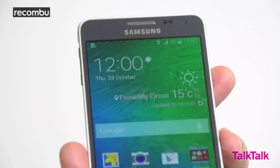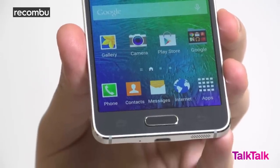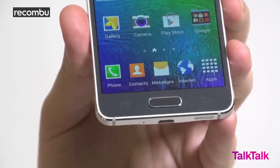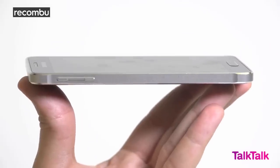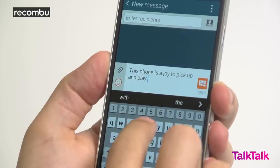Aesthetically, it's more distinctive than any previous Galaxy's too, and those straight edges remind us of Apple's long-praised iPhone 5 and 5S. The hardware controls along the sides are small but perfectly crafted and, as a result, the phone is a joy to pick up and play with.